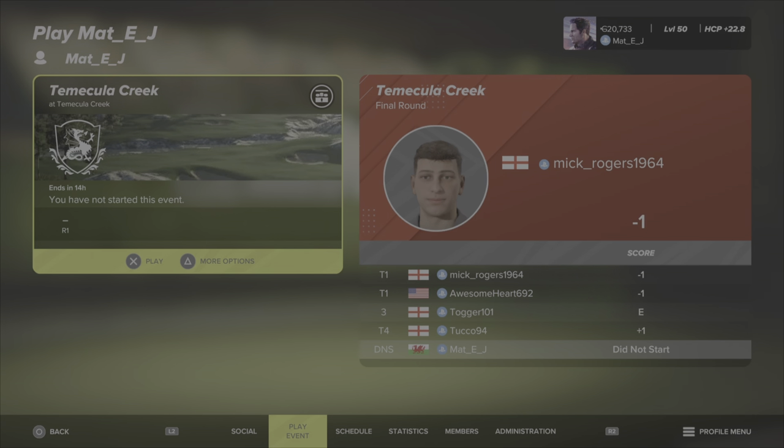Hey guys, welcome back to the channel and welcome back to Play Matty J's Society. This week coming from Temakula Creek, which I believe was a recent CC entrant into their design competition. Mick Rogers is leading the way out here, but that can all change on the field.